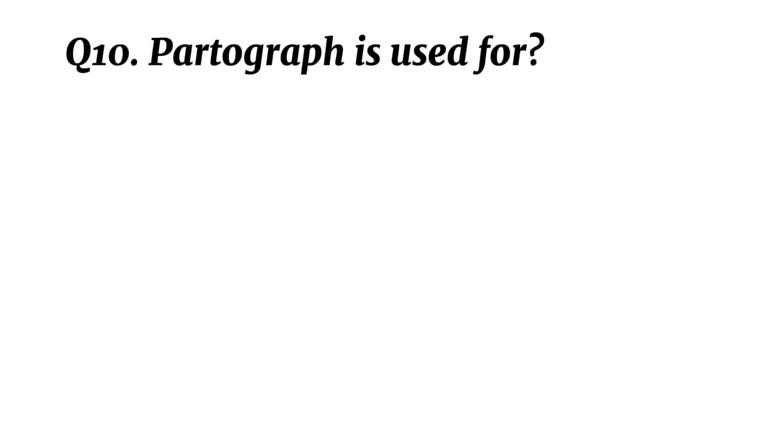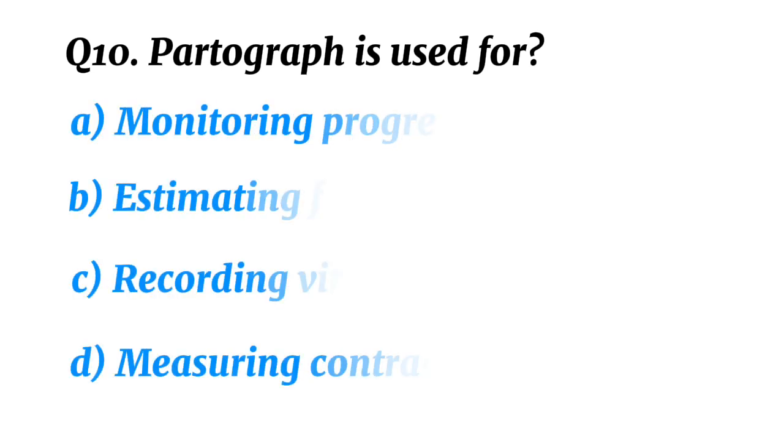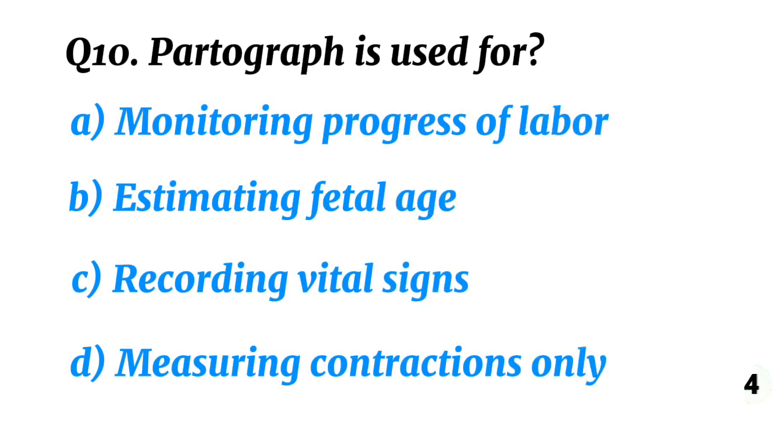Question 10. Partograph is used for? Correct option A: Monitoring progress of labour.